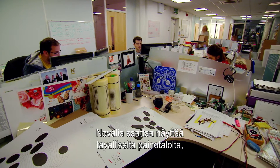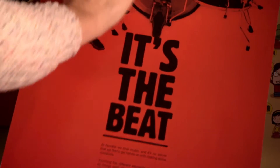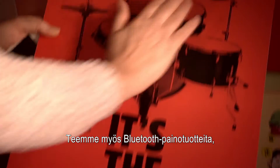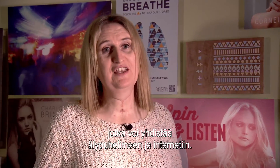Novalia might look like an average print company, but there is one big difference — their prints make a lot of noise. So this drum poster is fun, you can touch it, it plays some beats, but we also make print that is Bluetooth and can connect through to your smartphone and then onto the internet.